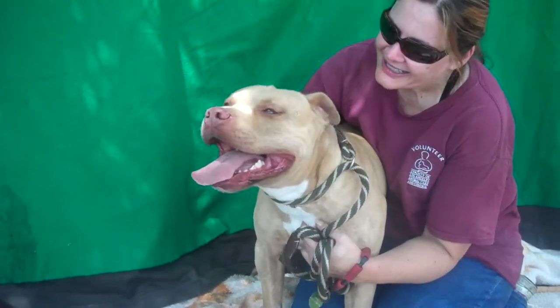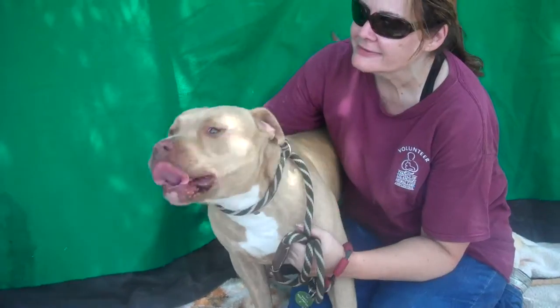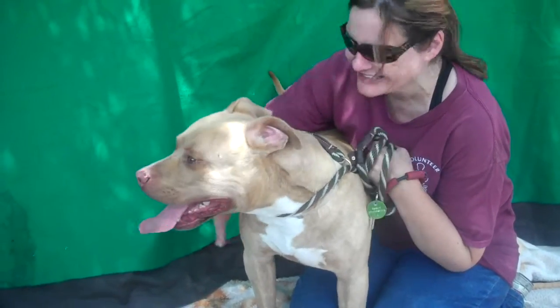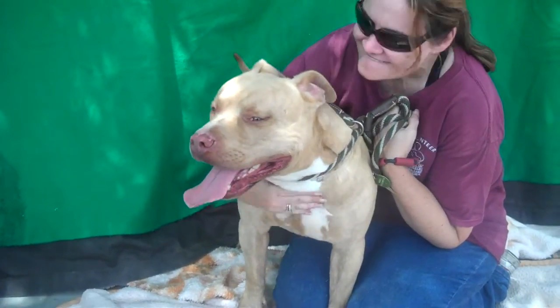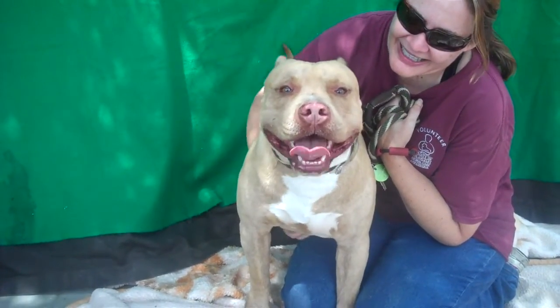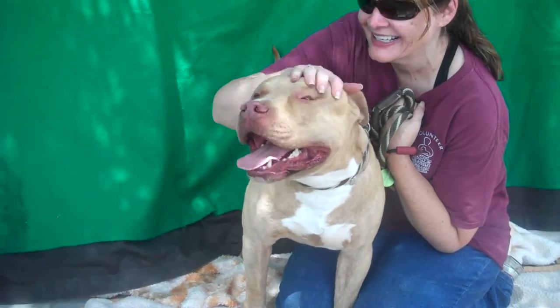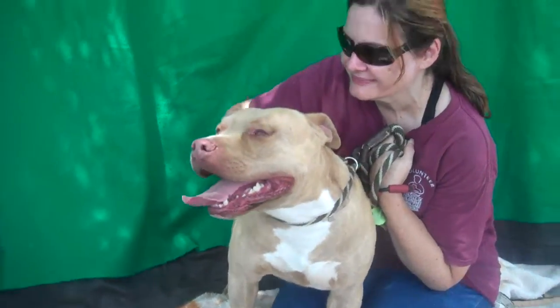Rex is really a sweet dog. He's energetic. You have to know the breed and know what you're doing, know what you're getting into. But he did pass his temperament test very nicely. It does have a note that he could use a little bit more obedience training — you know, who couldn't? Probably all of us. And maybe some more socialization.